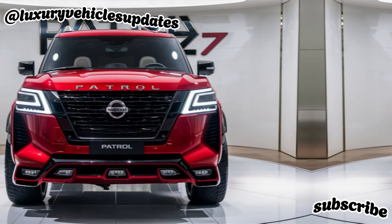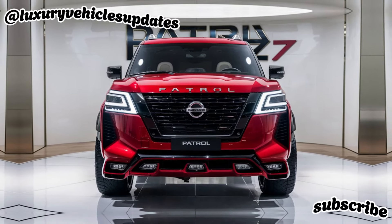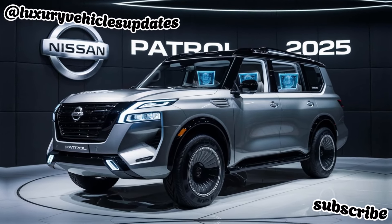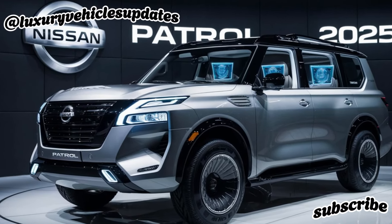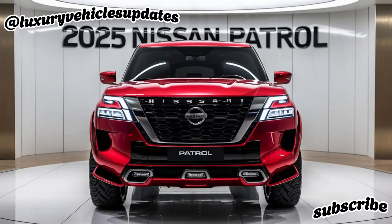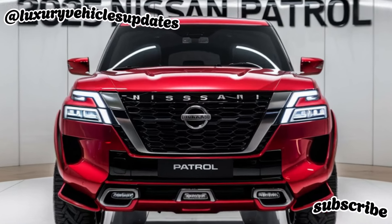Interior. Now, let's hop inside. The Patrol's interior has been completely redesigned for 2025, offering more space, comfort, and technology than ever before. The high-quality materials and thoughtful design create a luxurious and inviting atmosphere, perfect for long road trips or off-road adventures.